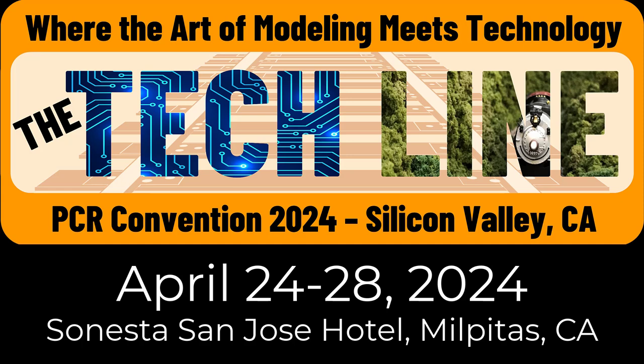Don't miss this opportunity to renew friendships, meet new friends, learn how to be a much better modeler, see amazing layouts, enjoy prototype tours and events, and operate on amazing railroads. It has been eight years since the last in-person convention in the Coast Division, and we are ready to show our modeling and host a great convention. Meet me on the tech line, April 24th to 28th, 2024.